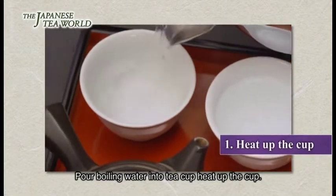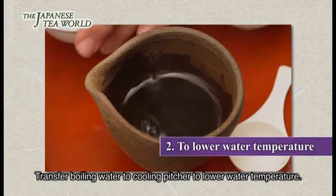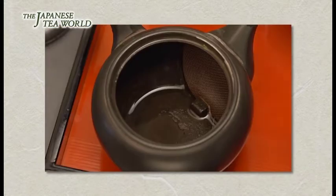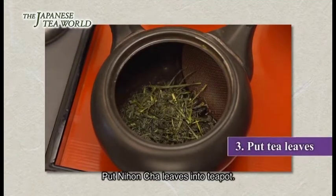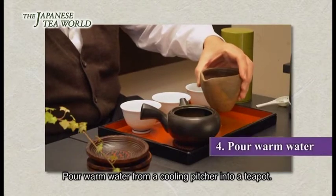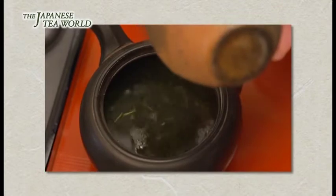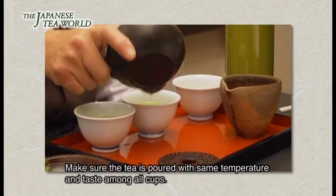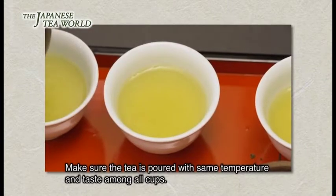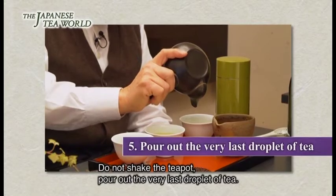店主の煎茶の美味しい入れ方：1. お湯を茶碗に入れ茶碗を温める。2. 茶碗のお湯を湯冷ましに入れ温度を下げる。3. 日本茶を急須に入れる。4. 湯冷ましのお湯を急須に注ぐ。複数人の場合はお茶の温度・濃さが一定になるようにお茶を注ぐ。5. 急須を揺らさず最後の一滴まで注ぎます。